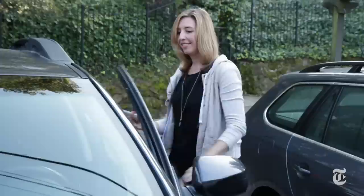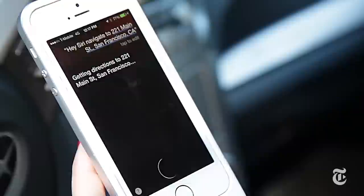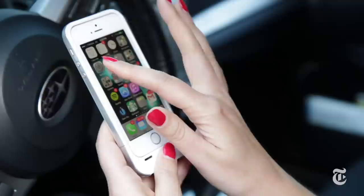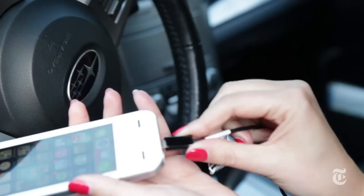Number two: talk to Siri hands-free. Hey Siri, navigate to 221 Main Street, San Francisco, California. Getting directions to 221 Main Street, San Francisco. Holding down the home button to access Siri is so iOS 7. Go to Settings, General, Siri, and then turn on Hey Siri. Now your phone or iPad will be listening for you all the time. Unfortunately, this feature only works with your iPhone plugged in.